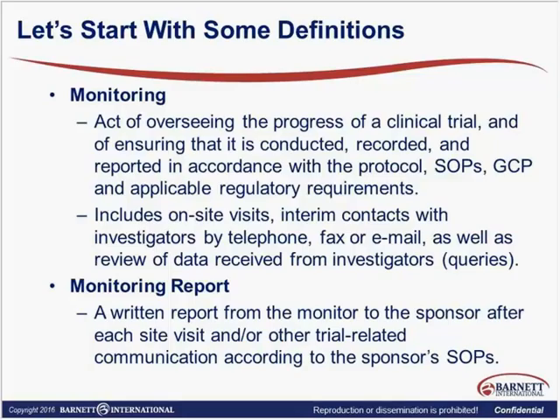Some definitions. What is monitoring? When you go out to monitor, what are you doing? There are two big things we look for when monitoring any clinical trial. The first is patient safety — are patients consented, are safety events being reported? And is the data credible? So those are the two biggest things: data integrity and patient safety.